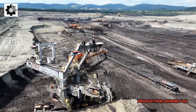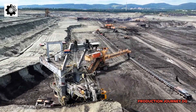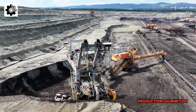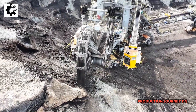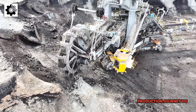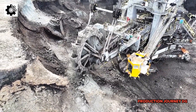When it comes to the colossal machines used in fossil fuel extraction, the first thing that astonishes people is their scale and power. These machines can be tens of meters tall, weigh thousands of tons, and have the capability to move massive amounts of earth and minerals in a short period.